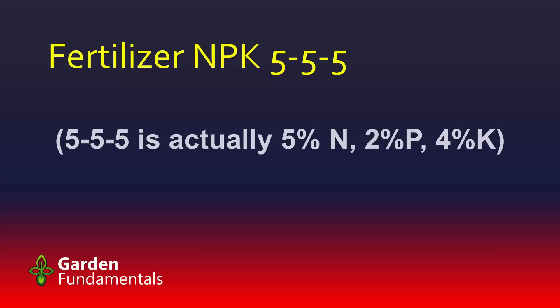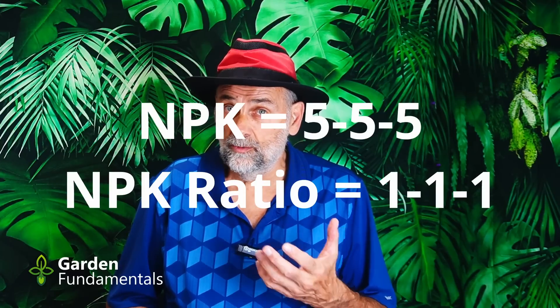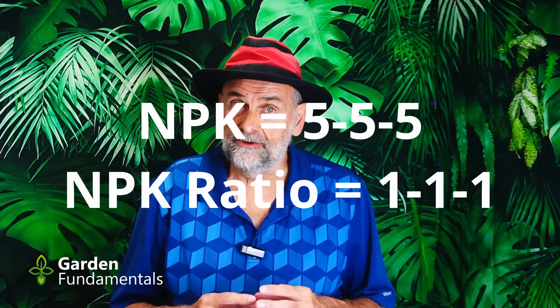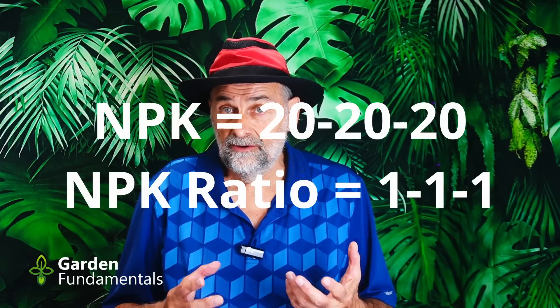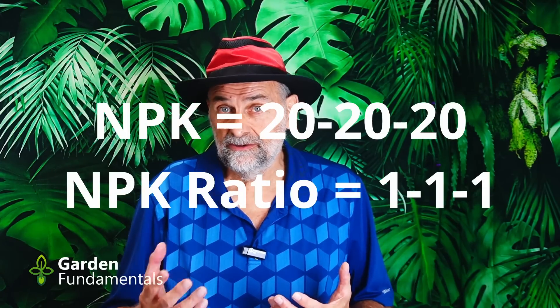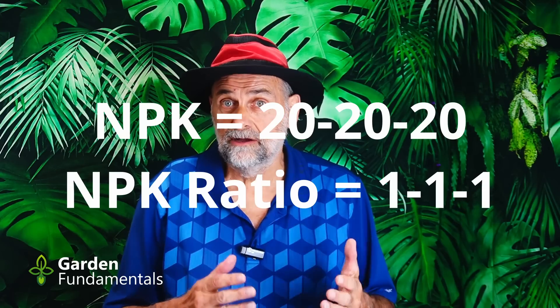I have a separate video that explains that in more detail, and I'll put a link to that at the end of this one. Now we know what that NPK formula means. But there's another term we should understand, and that's the NPK ratio. If I have a fertilizer that's a 5-5-5, what is the NPK ratio? The ratio is 1-1-1. A ratio tells you the relative amount of each nutrient. Since we have equal amounts of all three, it's a 1-1-1. What if I have a fertilizer with an NPK of 20-20-20? It's also 1-1-1. The ratio of a 5-5-5 and a 20-20-20 is exactly the same — there are equal amounts of each of the nutrients.